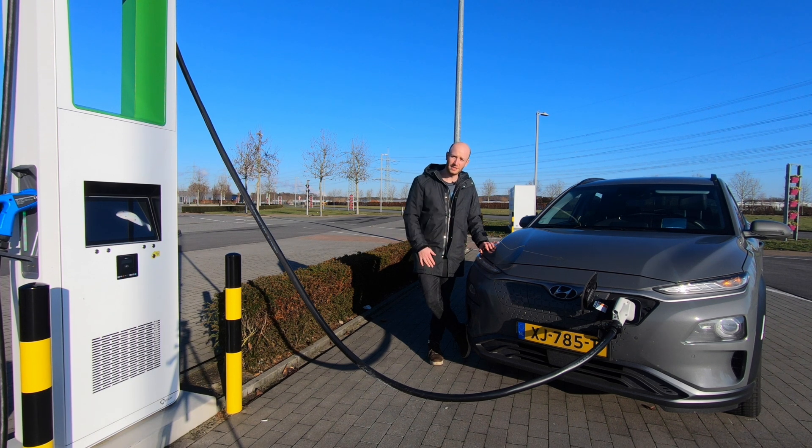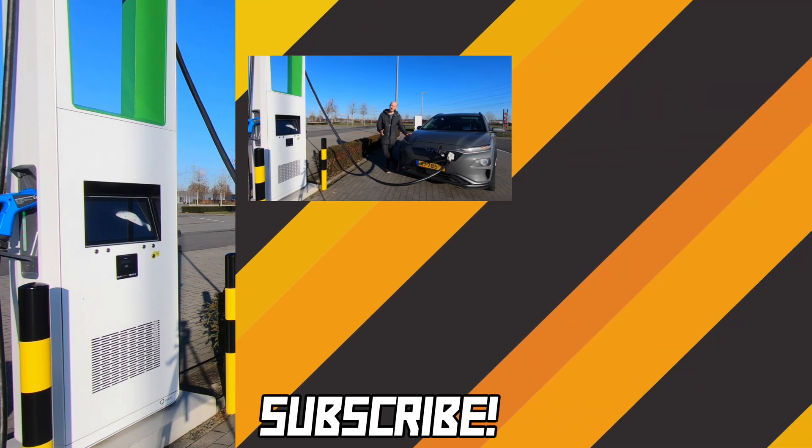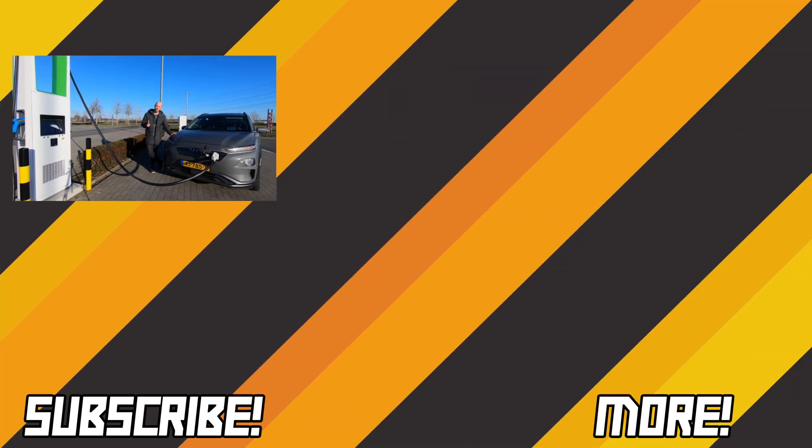I'm impressed — very impressed. So there you have it folks: top-speed range when you drive flat out — 160 kilometers. Question answered. If you liked this video, please give it a like and subscribe. If not, leave a comment below so I know what to improve. As always, thank you a lot for watching, and to be continued.